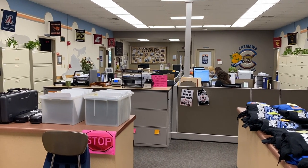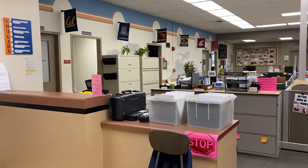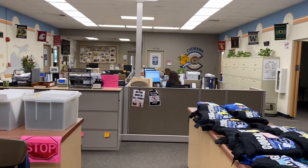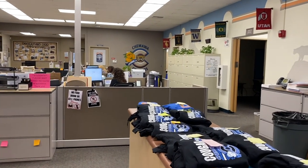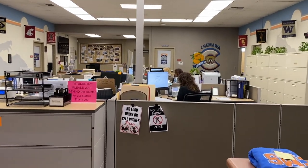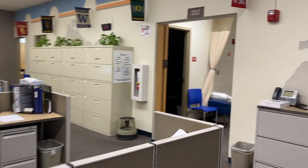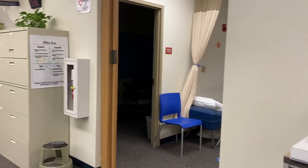Here we are in the front office. This is where our campus safety officers are, our school counselors, as well as our administrators. You can come in here with attendance questions, if you need help with anything related to grades, or if you have an issue with another student. All of the support you need can be found through this office. Off to the right, we also have our health office. This is where you will come if you are not feeling well and visit our health clerk, Ms. Gitko.